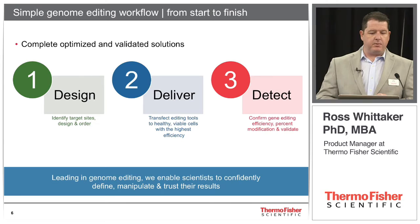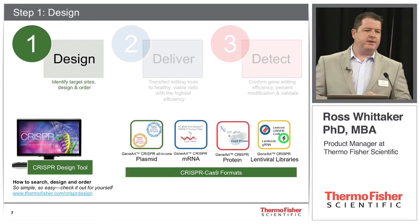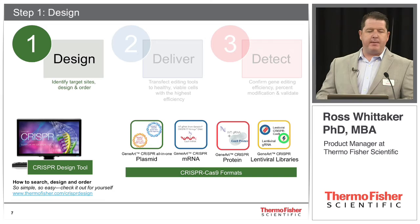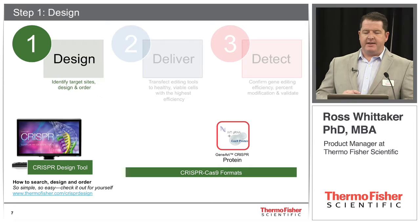When we talk about the design element, you need to design your guide RNAs. We've developed our CRISPR design tool online as part of the Thermo Fisher cloud. There are over 600,000 pre-designed guide RNAs for the human and mouse genome. We also have multiple CRISPR-Cas9 formats. Today I'm going to focus on our purified Cas9 protein and purified guide RNA kits, because this is what we've found to be the highest efficiency and most rapid process for creating edits within cells.